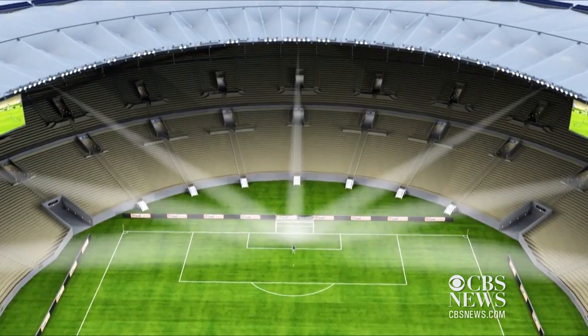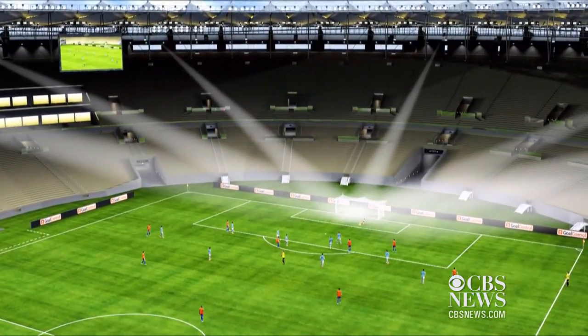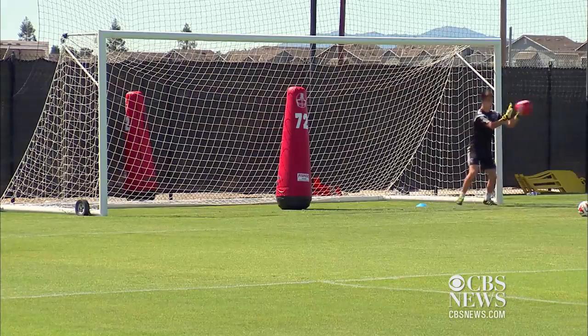But accuracy comes at a price — the GoalControl system costs around $400,000 to install in each stadium. In San Francisco, I'm Kara Suboy, CNET.com for CBS News.